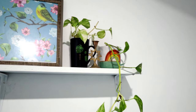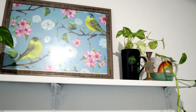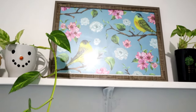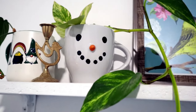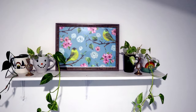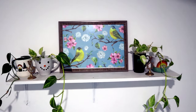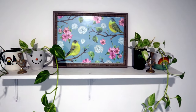I have also placed a heartleaf philodendron plant. It is among NASA's top 10 list of air purifying plants and is particularly effective at absorbing formaldehyde from the air.